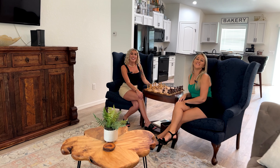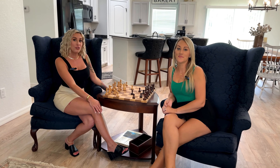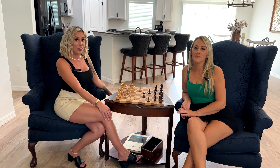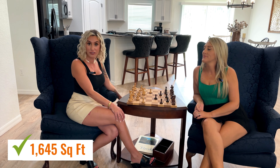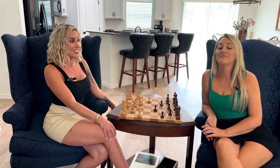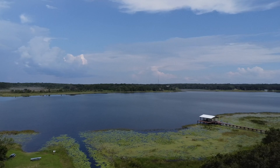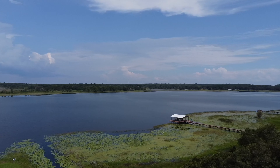Hi guys! Thanks for watching Approve to Move. Today we are in a 2022 built home. No one has ever lived here. It is 1,645 square feet with 0.53 of an acre — this is a great size lot. We're very close to the lake, which is a spring-fed lake. We're going to show you that soon, so stay tuned. Super exciting for that.